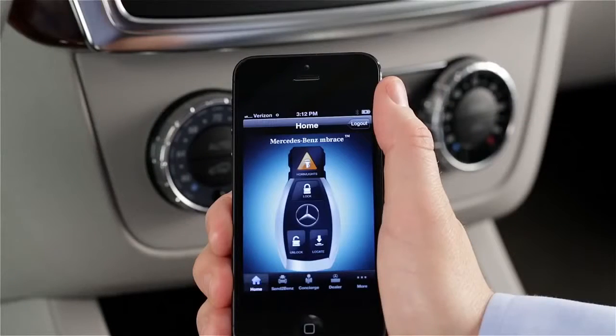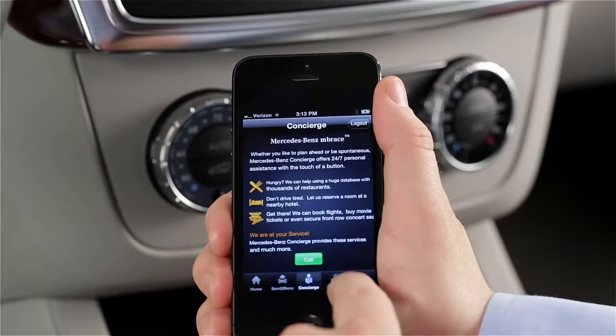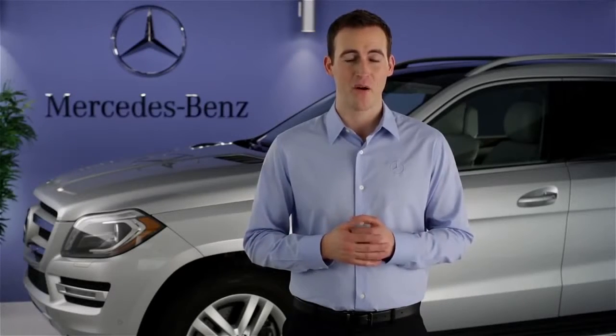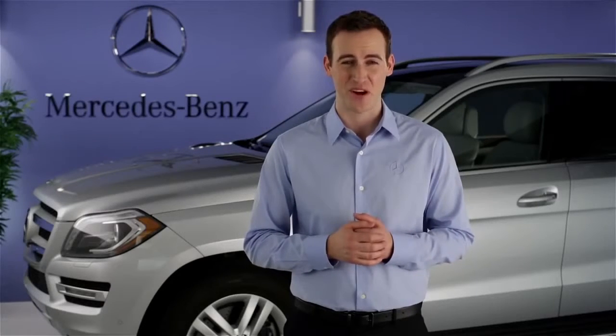And of course, even if you're not in your car, Embrace is always as close as the smartphone in your pocket or the computer on your desk. If you have questions or need assistance, your Mercedes-Benz dealer will be happy to help. Or just press the iButton in your car and we'll be here for you too. Thank you. Thanks for watching.